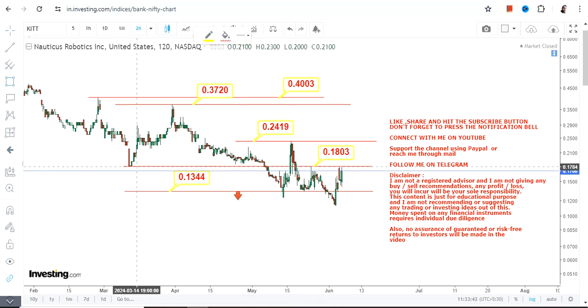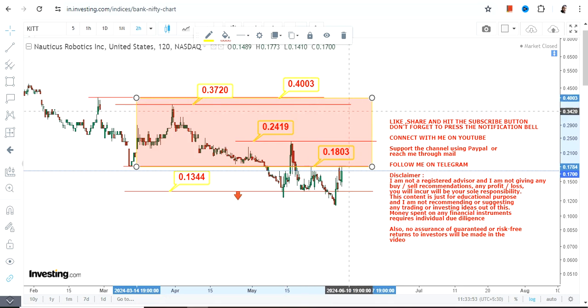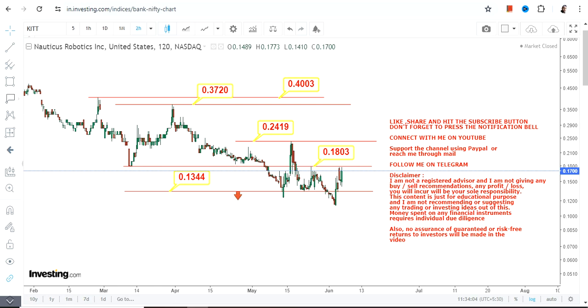Right now, this highlighted section is the active range. If you are looking for an upside, let the stock surpass and sustain above $0.18, and then this next section will become active. As mentioned, these kinds of moves are not stable, so if you do make some profit, take it.